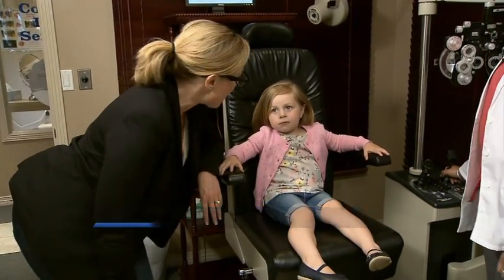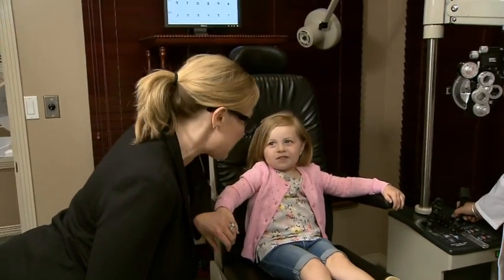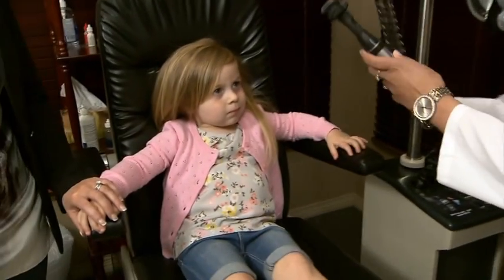I've got my glasses on, but Faith here is getting ready for her eye exam. Faith, how old are you? Three years old. Dr. Sahota, is three years old about the right age for your first eye exam? Actually, it's not her first eye exam. We usually recommend your first eye exam between six to nine months of age, then once between the age of two to five, and then annually during your school years.